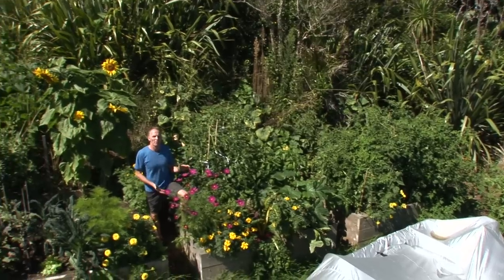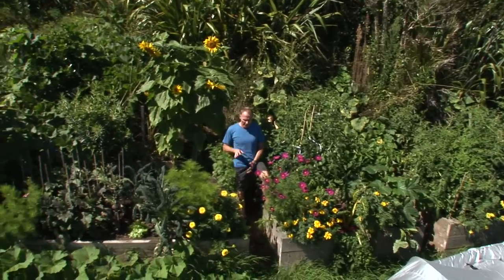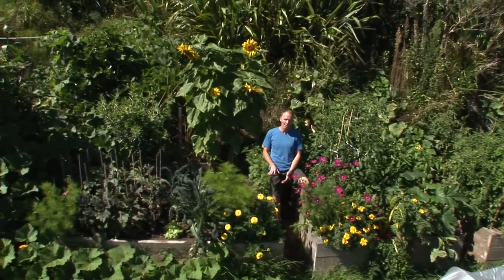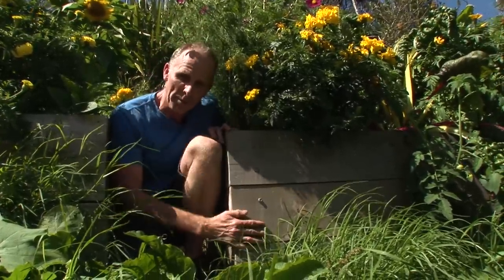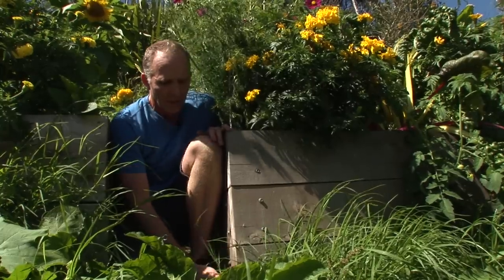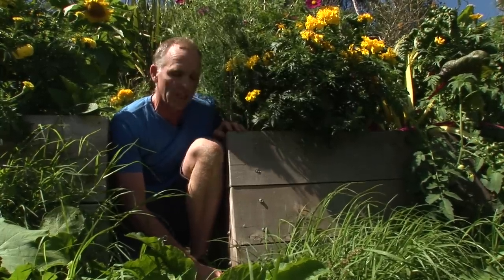Because the soil here was so rubbish — it's really heavy clay — James and Chris went for raised beds. The guys have made their beds out of macrocarpa timber. That needs no treatment, so there are no chemicals in it; it's just got natural oils. This will probably still last about 15 years.